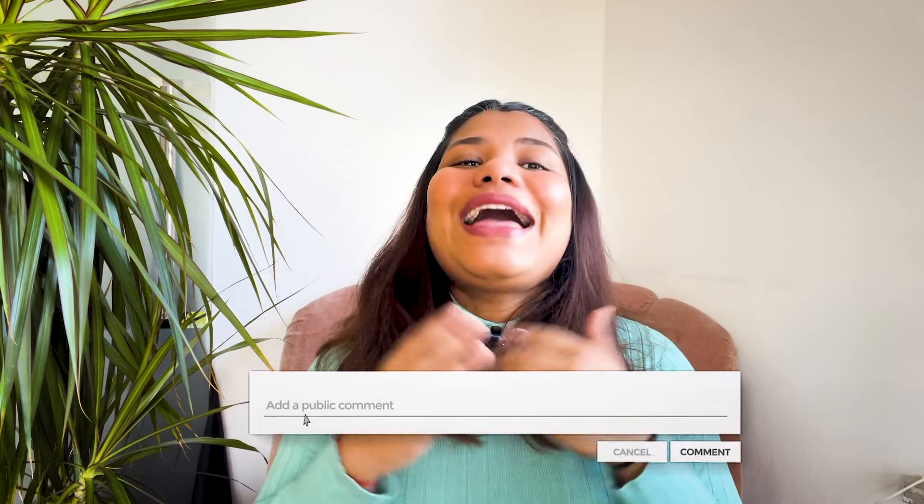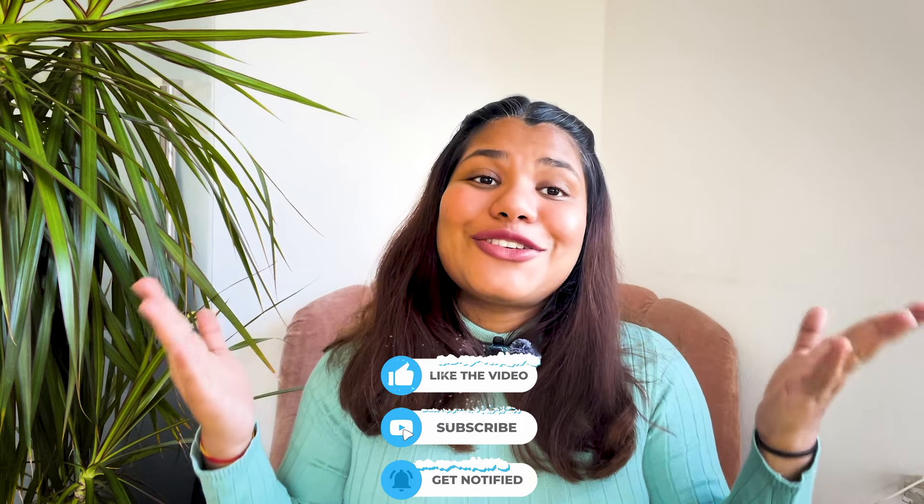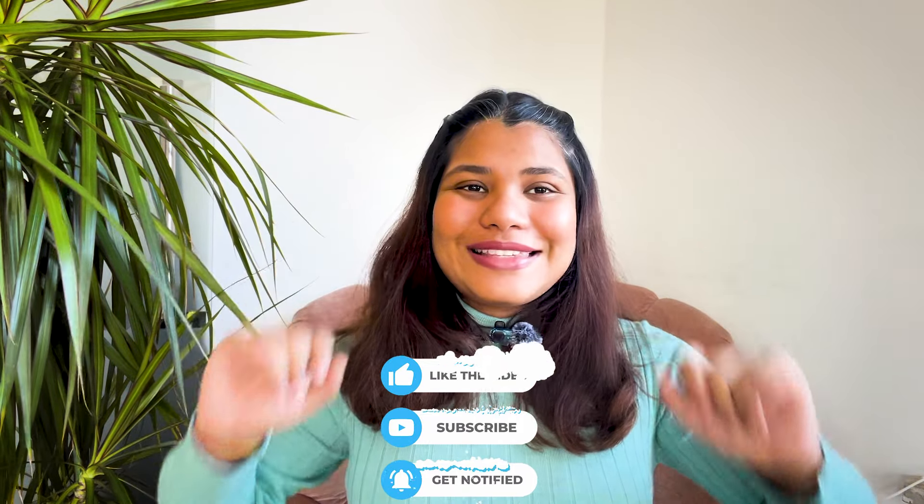Those are all the tasks I did during my second trimester. If you are in Germany and pregnant and have questions, please do comment below. Let me know if you like this series. I hope you liked this video — if you did, don't forget to like, share, and subscribe. Bye-bye, stay happy, stay blessed.